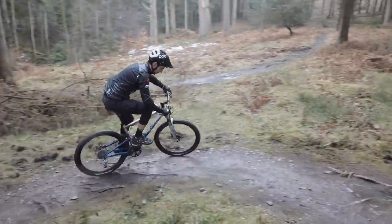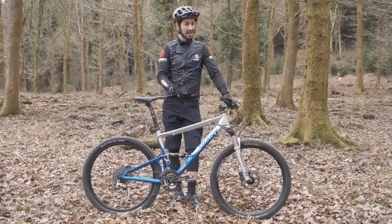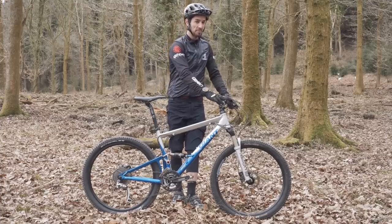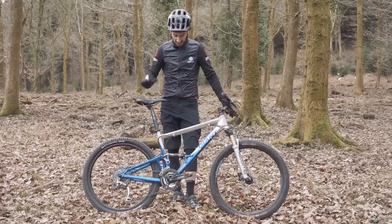But what about the geometry? The wheelbase was short, the head angle was steep at 72 degrees, and there's a 90mm stem on there. But this really was that aggressive cross-country geometry of the day.